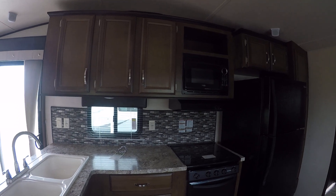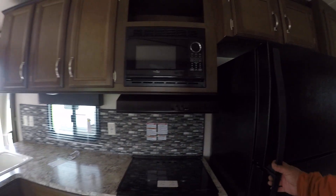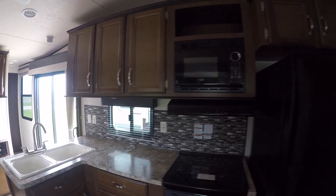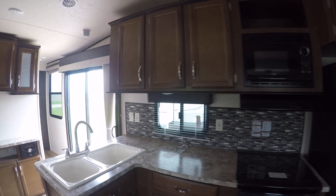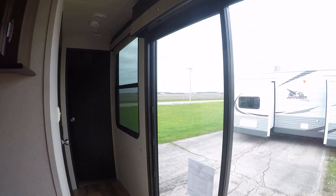Microwave. Three-burner stove top, range, oven. House-type fridge — 18-cubic-foot Frigidaire. Plank wood linoleum throughout the entire main floor.